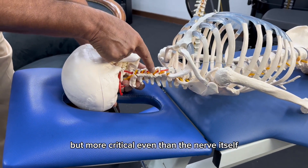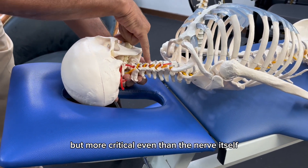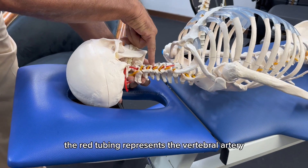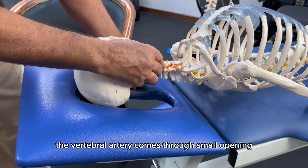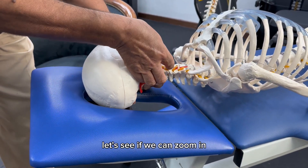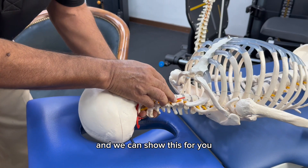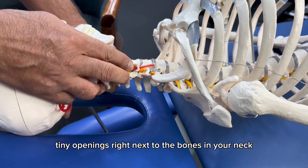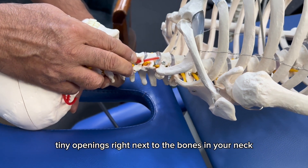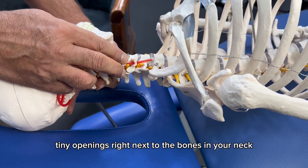But more critical even than the nerve itself is this red tubing. The red tubing represents the vertebral artery. The vertebral artery comes through small openings — tiny openings — right next to the bones in your neck.